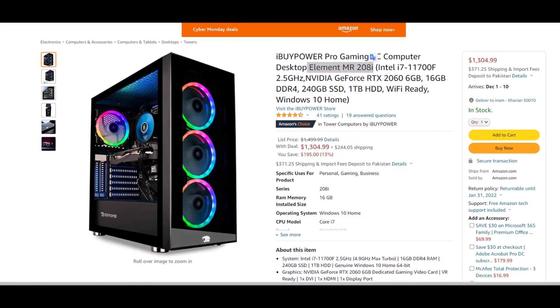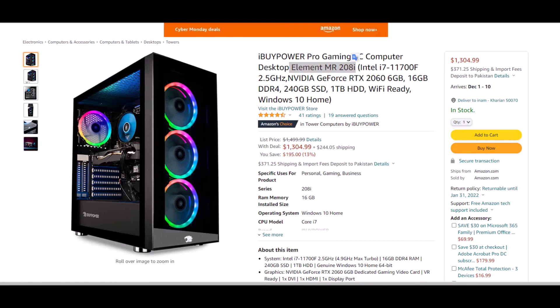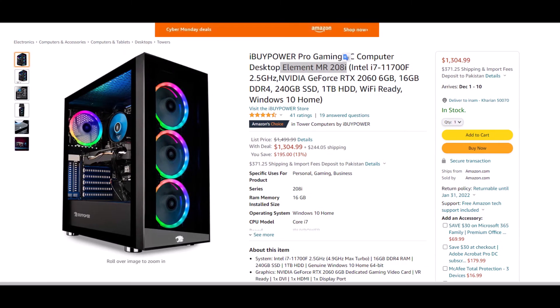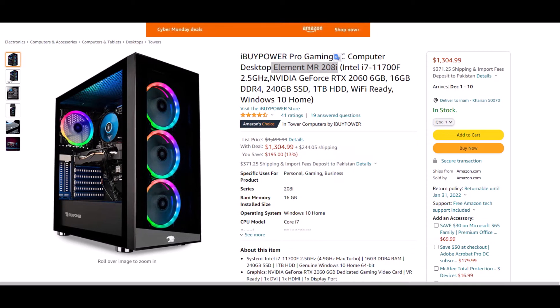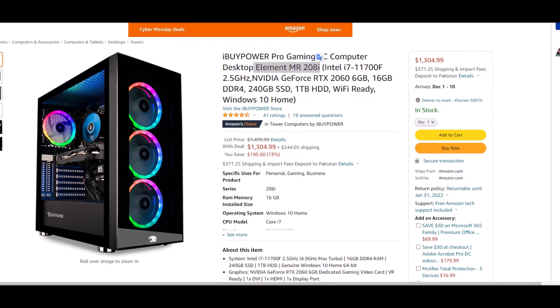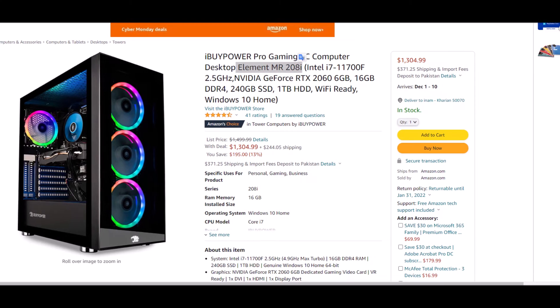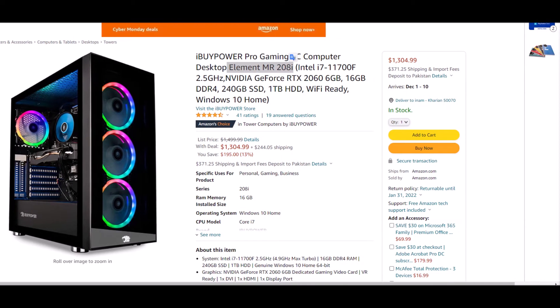Mr. 208i getting a Cyber Monday deal, which means you can buy this desktop around $1,304.99 — that is 13% off from the real price, which is $1,499.99. So grab it before this deal goes off.